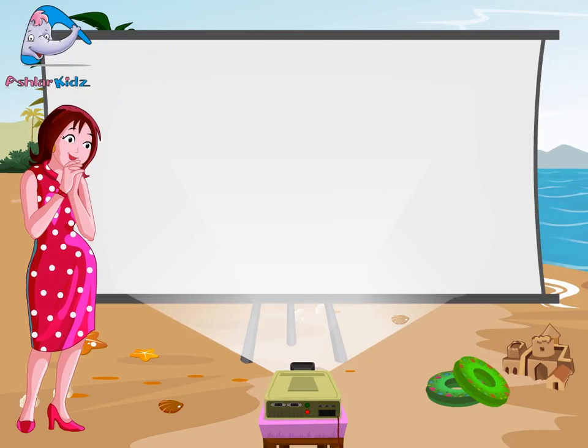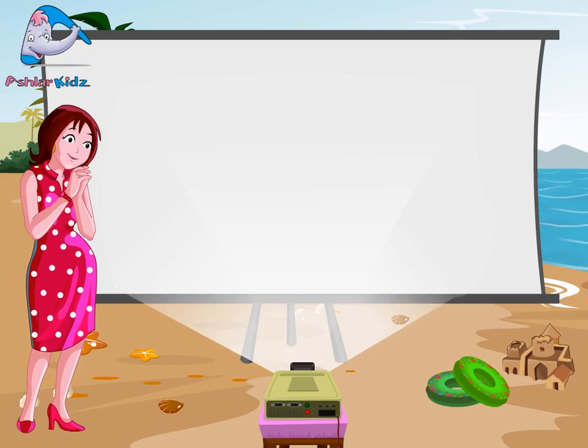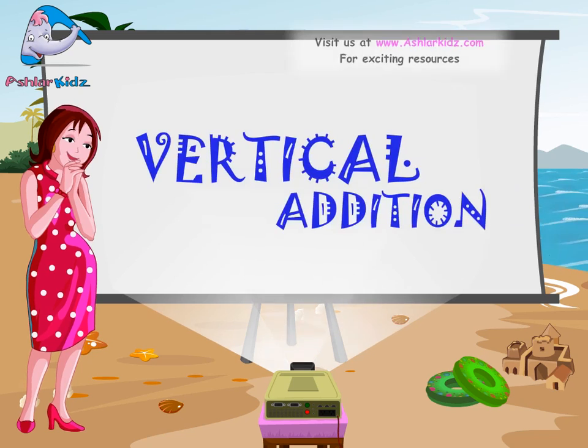Good day kids. Good day ma'am. Today we will learn about vertical addition.